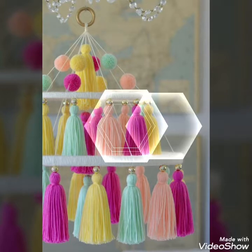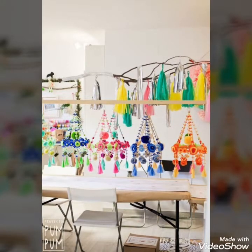By combining different threads to create these balls, you can make your home decor ideas more colourful and brightening than before.